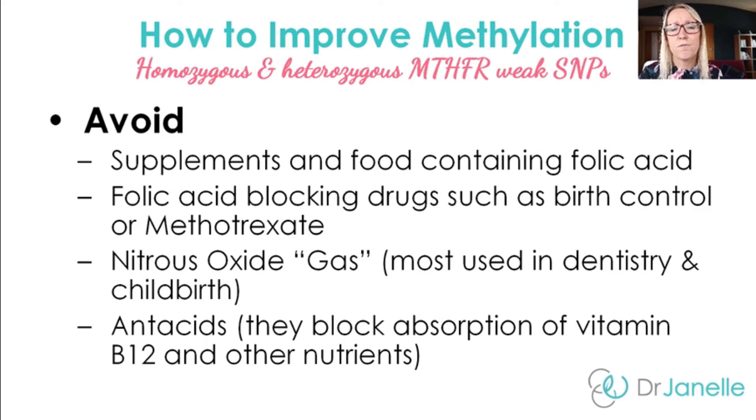You also need to avoid supplements and foods containing folic acid. Because the MTHFR gene mutation means you have a weakness in converting folic acid into the active form of folate, you don't want to put more folic acid in your body — you're just overloading an already weak system. Also avoid folic acid-blocking drugs such as birth control and methotrexate, as well as nitrous oxide, which is used in dentistry and childbirth, as this will also put stress on the methylation systems.